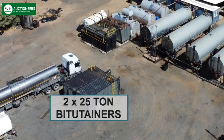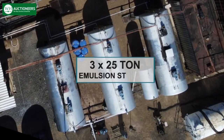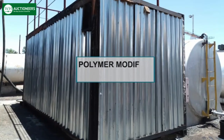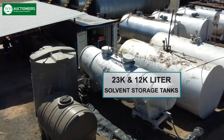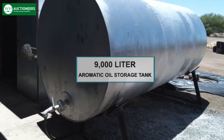2 x 25 ton bitutainers, chemical tanks, 3 x 25 ton emulsion storage tanks, an 8 ton decanter unit, a polymer modified bitumen digester, a rubber crumb digester, and 23,000 and 12,000 liter solvent storage tanks, as well as a 9,000 liter aromatic processed oil storage tank.